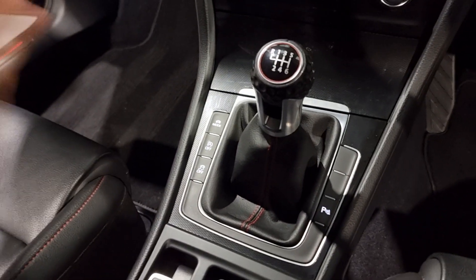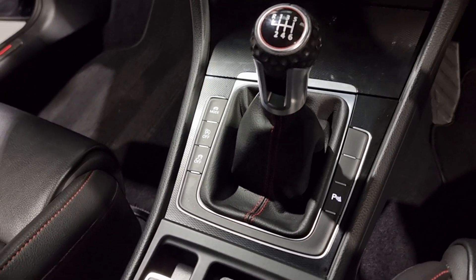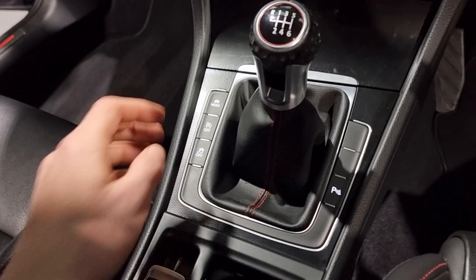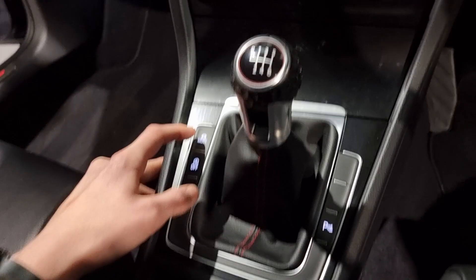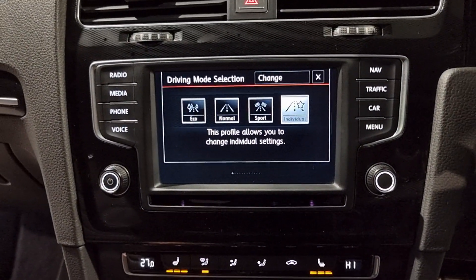We've got a 6-speed manual gearbox, which is perfect for these cars - it just adds to the enjoyment and the drive of the car. We've also got sport mode, so you've got eco, normal, sport, and individual, where you can slightly tune it to your preference.